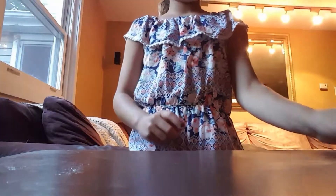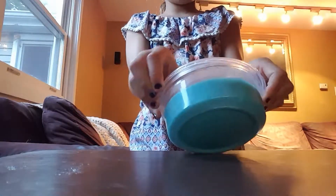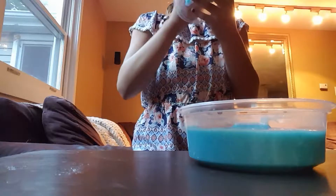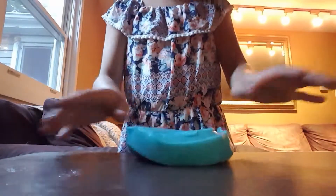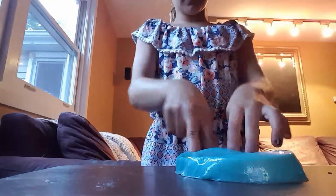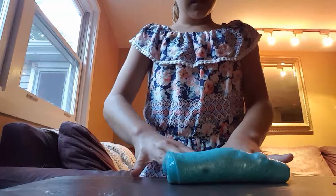All right, so first we have the homemade. I call this the... sorry guys, I'm gonna go place you on something better, so let's go.